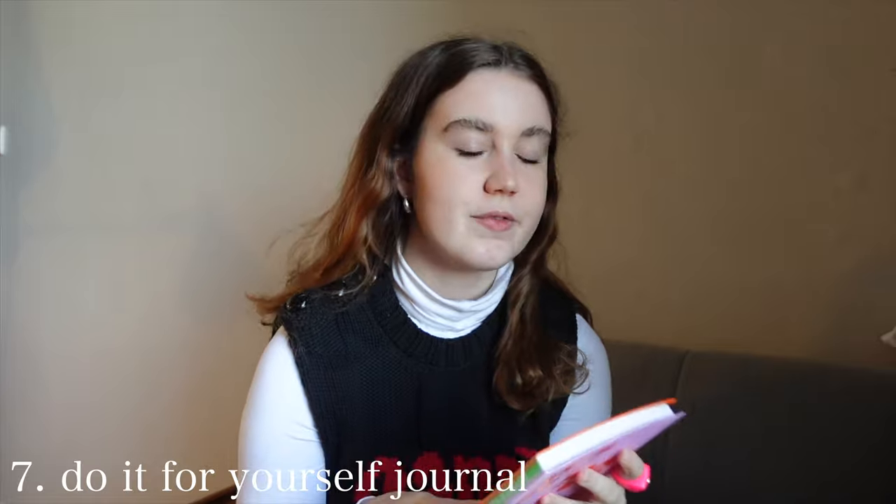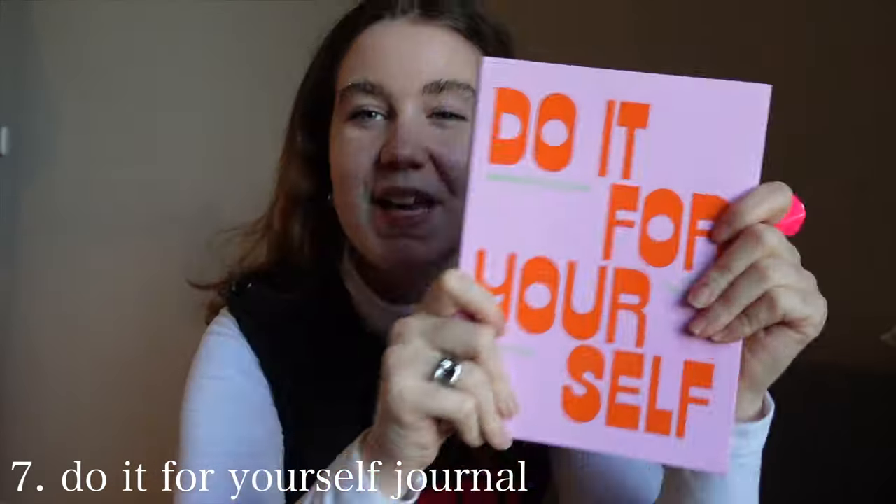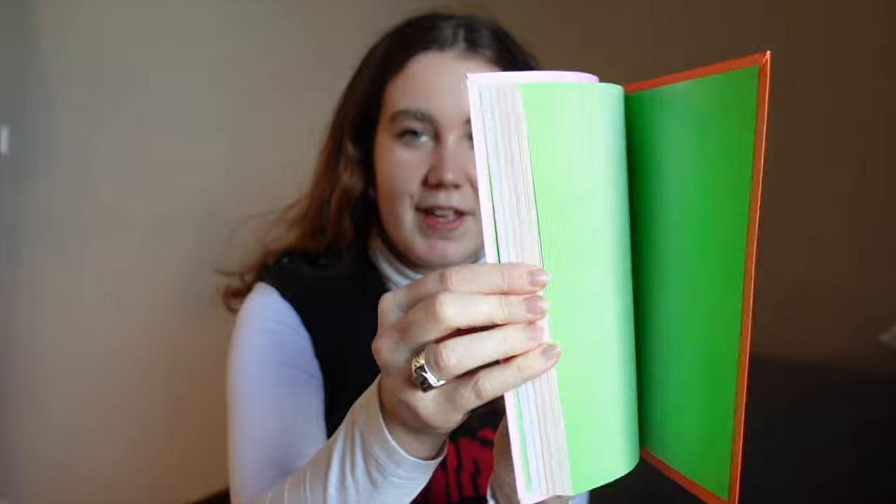The next thing I see all over Pinterest is this journal called 'Do It For Yourself,' a motivational journal. I bought this because it is really just stunning — look at the inside of it. The graphic design of it is insane, but it's actually a really good journal and I've filled in quite a lot of it. It's really fun and very easy to do. I really recommend this as a Christmas present, not just for a Pinterest girl but for anyone. It's definitely a good coffee table book and a great present for a Pinterest girl.